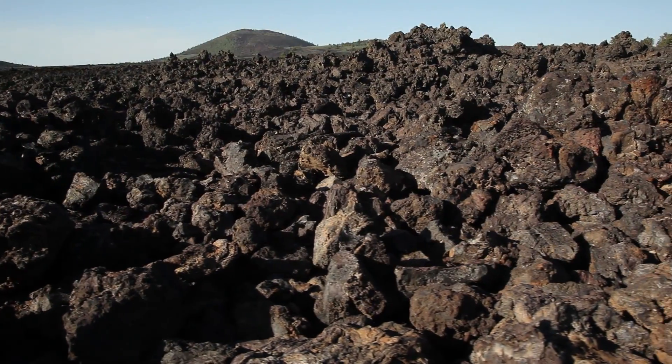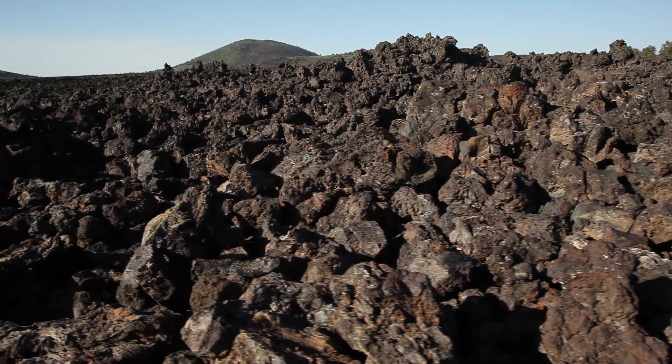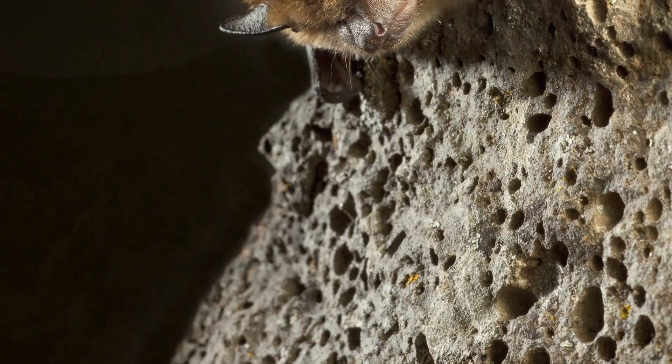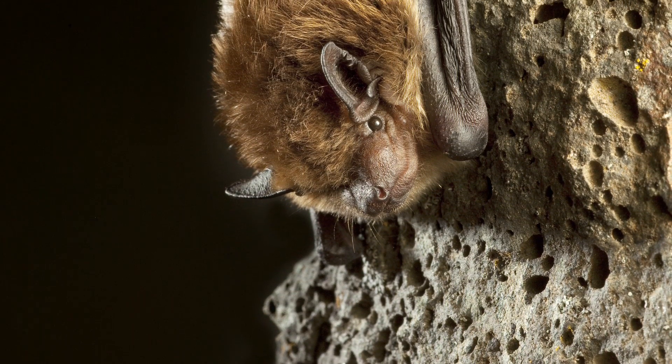But there is a more secretive creature that also makes its home here. Mostly hidden from view, bats find the many crevices and caves within the lava fields to be an ideal habitat.